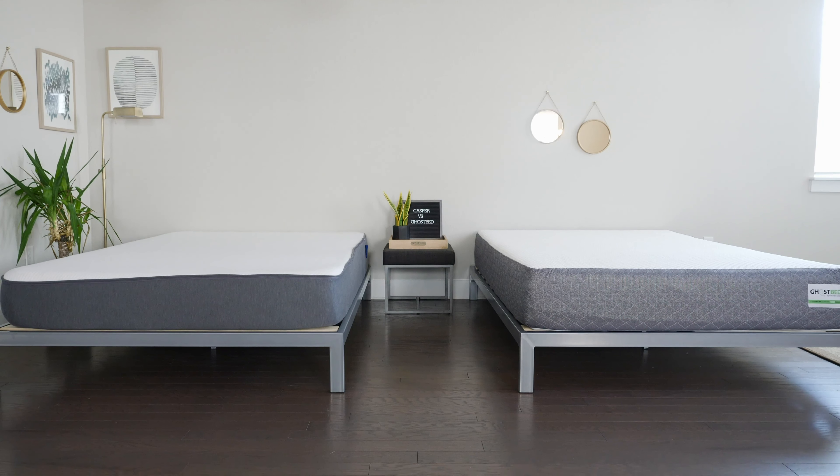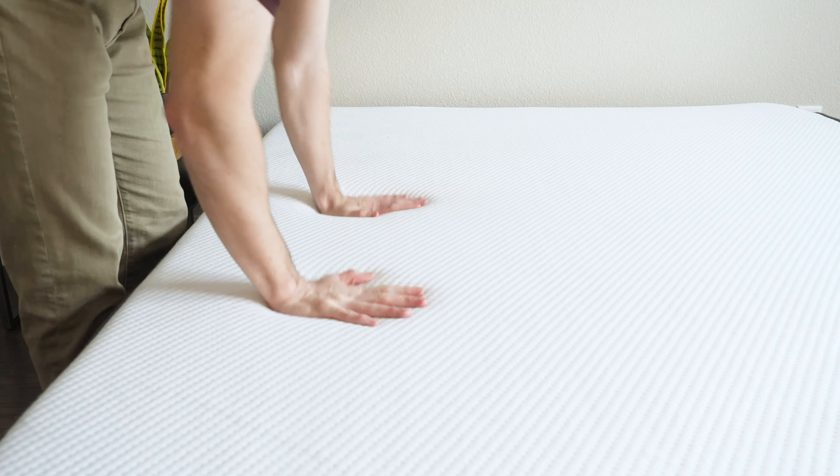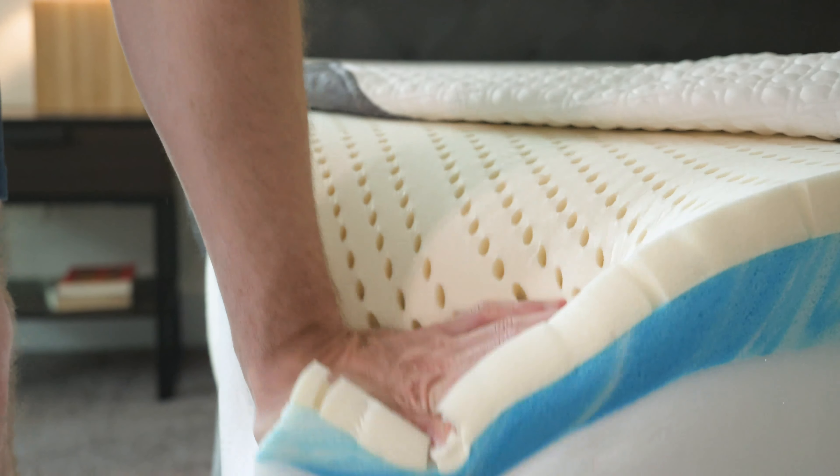Casper and GhostBed — two very popular mattresses, but what are the similarities, what are the differences, and which one should you get? Hi, my name is Joe. I'm from Mattress Clarity. We're going to run through the pros and cons of each mattress, what's similar, what's different, and who should get one over the other. By the end of the video, you're going to have a very good idea, so stay tuned.